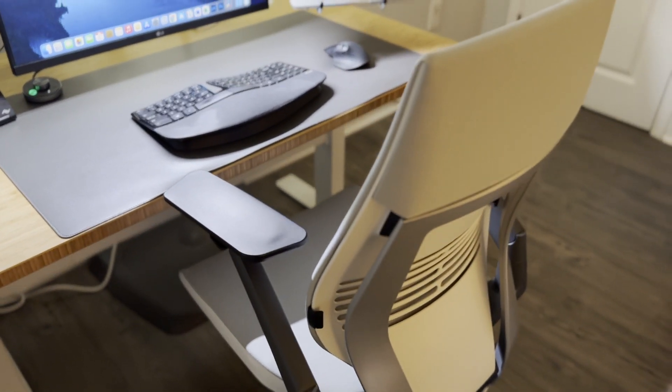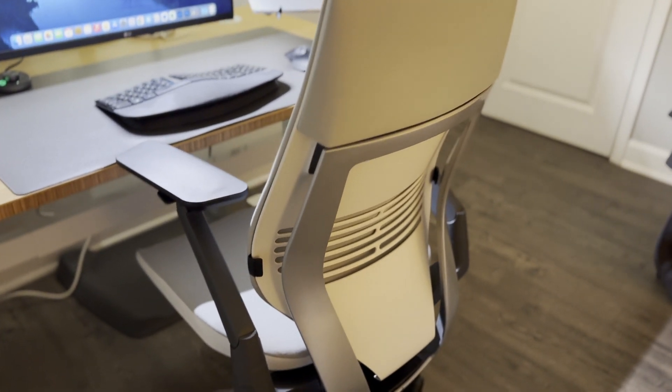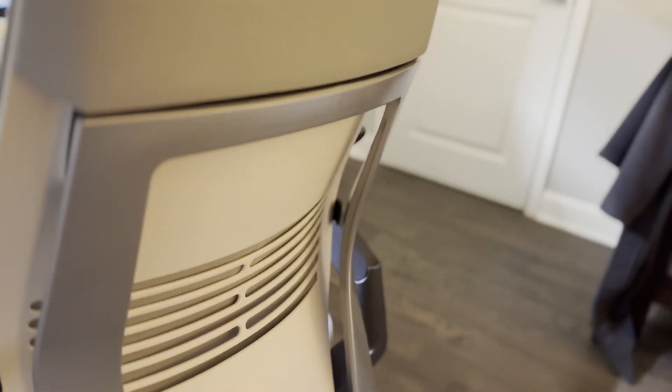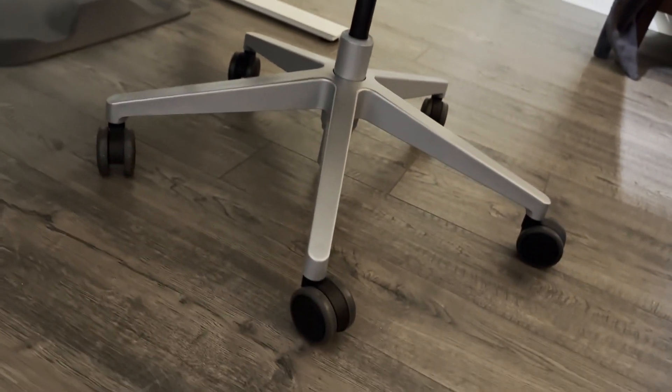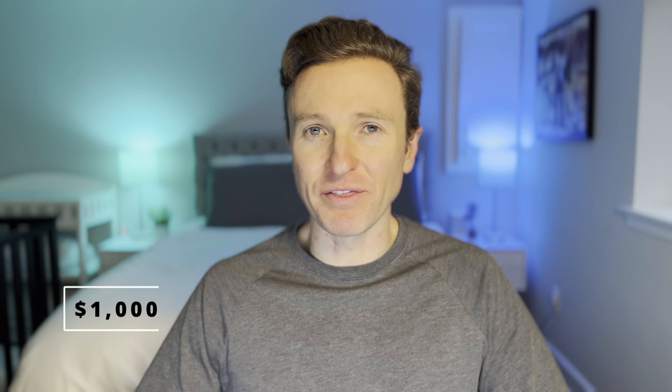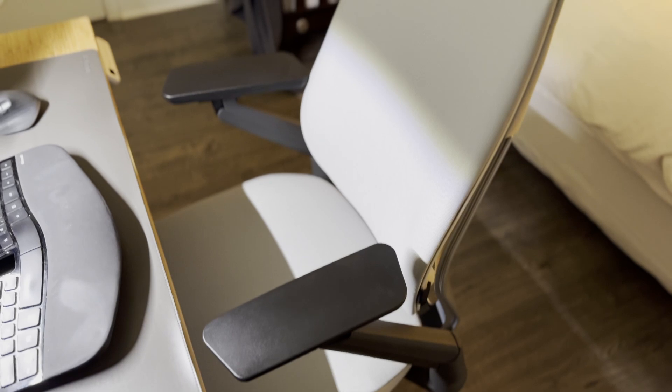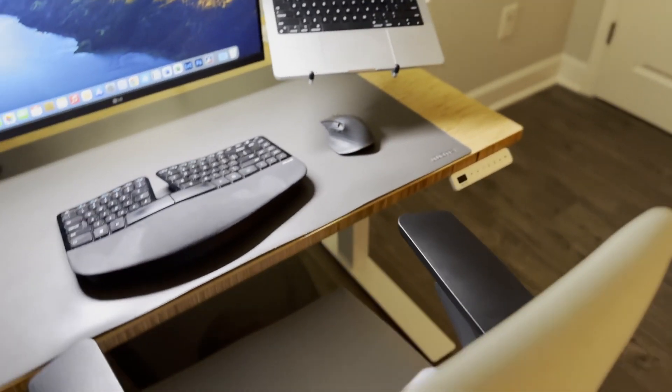Saving perhaps the best for last — this is the Steelcase Gesture office chair with the Cogent Connect upholstery in the nickel colorway. It has a shell back, additional lumbar support, and wheels designed for hardwood floors. I paid almost $1,000 for this chair three and a half years ago, which I thought was a bit insane at the time. However, this has been one of the greatest purchases I've ever made. Like a bed mattress, I log a lot of hours each day in my desk chair. It is far and away the most comfortable chair I have ever used and allows for endless adjustments so you can really dial in the perfect fit. If your budget allows, I highly recommend this chair.